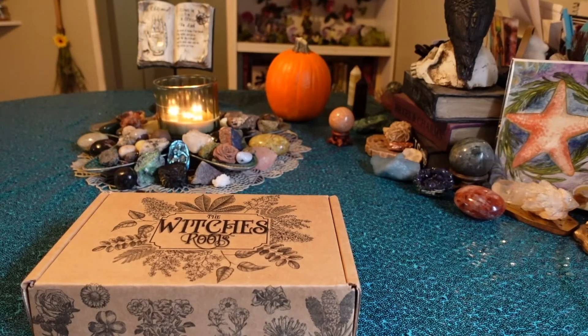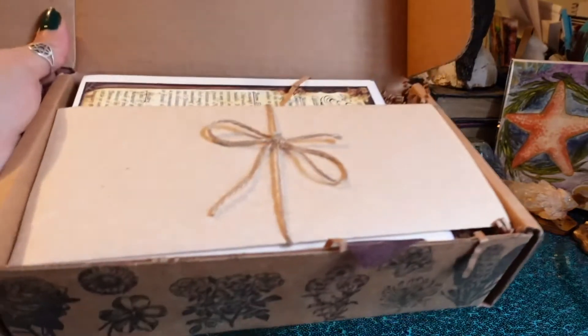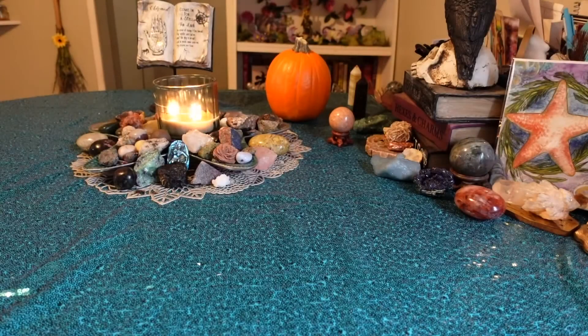Hello and welcome back! Today I'm going to be doing the October Witch's Roots box. I don't know the theme but this box is $29 and that includes the price of shipping. Let's just go ahead and get into it because I'm excited to see what we got — I freaking love October boxes, they always get me so pumped. I just saw the artwork and I'm already excited.